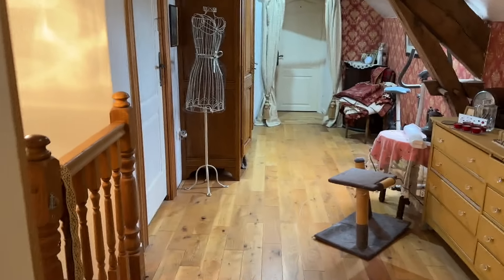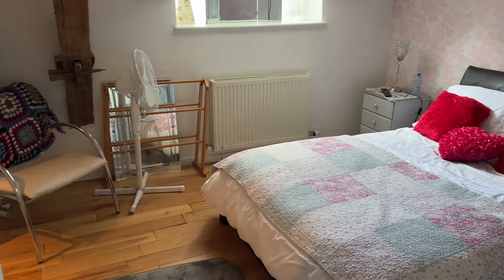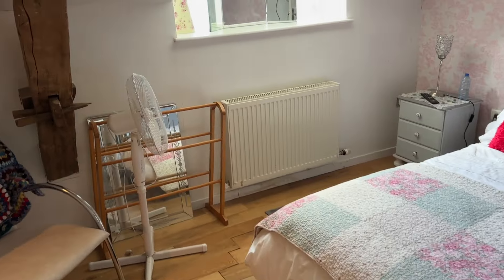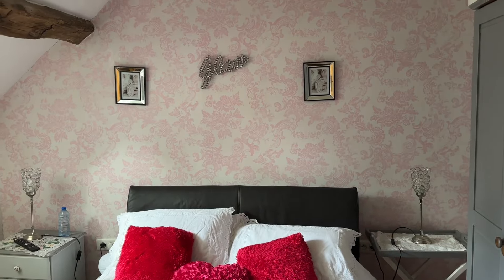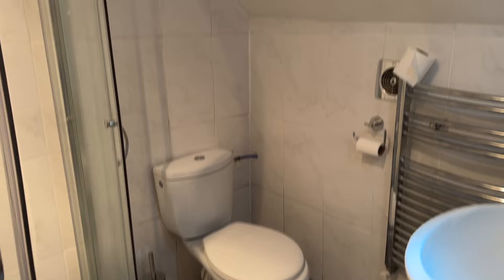Back out onto the landing — where the curtains are at the end, that goes through to the apartment, which I'll show you in a minute. This is the second bedroom in the main house, and it's got its own en suite as well — an en suite shower room with an extractor fan and heated towel rail.